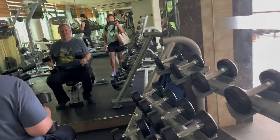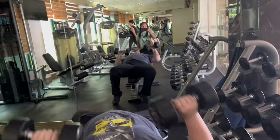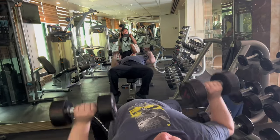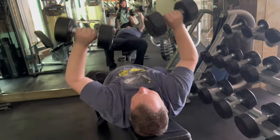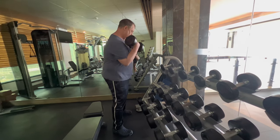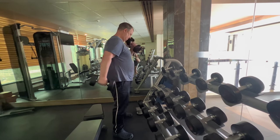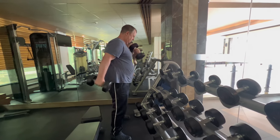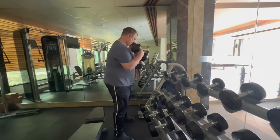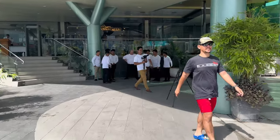After having such a huge breakfast, I thought I should burn off a few calories, so we had a small session in the gym.